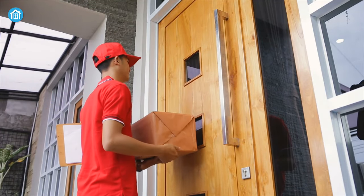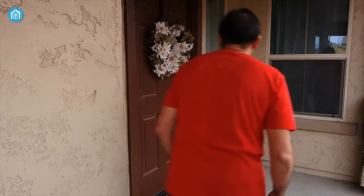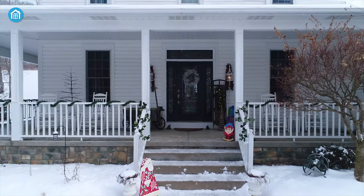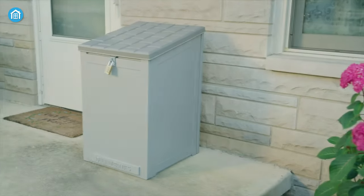As online deliveries have skyrocketed, so did the emerging threat of stolen packages. Not only that, curious neighbors, stray pets, and natural impacts such as rainfall and snowfall can also damage your deliveries. But worry not, as you can smartly deter these unwanted scenarios with parcel drop boxes.